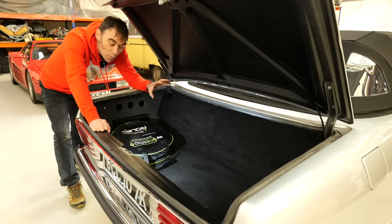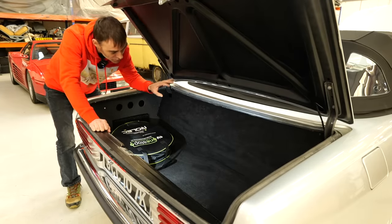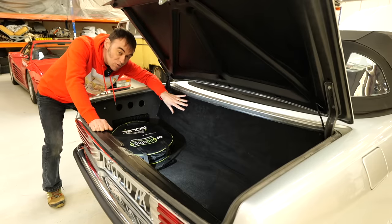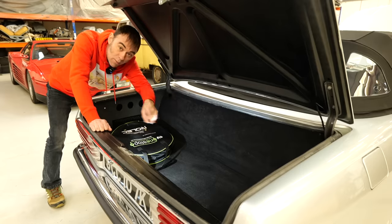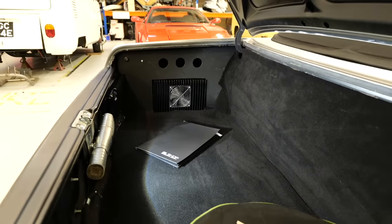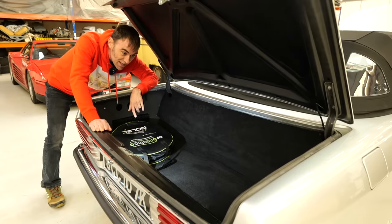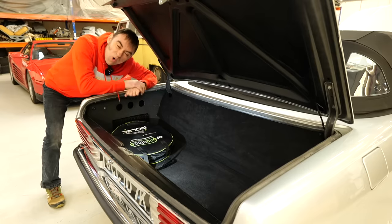Here in the boot, we've kept exactly the same amount of boot space as it had previously, because behind this panel here used to be the original fuel tank, and that's where we've put most of the batteries in the rear. There's one or two underneath this panel where the old spare wheel used to be. So boot space is exactly the same. We've also put the old PFC chargers in here — a charger on each side. It's a real practical car still because it's still got all of its luggage space.